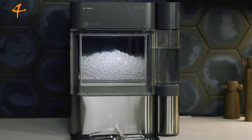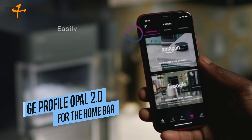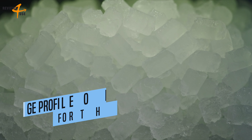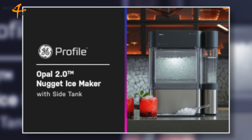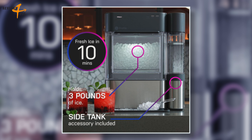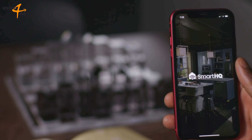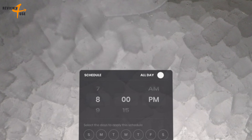If you love iced coffee, you know how important it is to have the right ice — soft, fluffy nuggets that chill your drink fast and let you enjoy the flavor and texture of your coffee. That's why you need the GE Profile Opal 2.0 Countertop Nugget Ice Maker. It is a smart device that connects to your phone via Bluetooth and lets you schedule fresh ice, monitor your ice status, and order accessories.